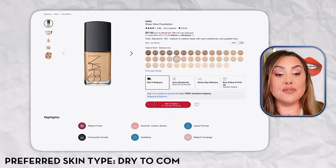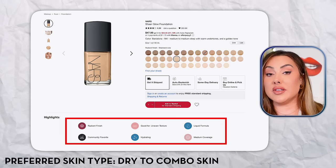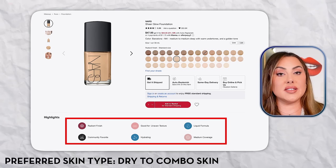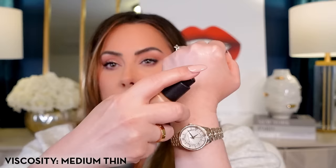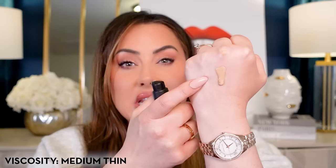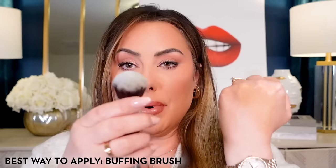The finish is dewy, and the preferred skin type is dry to combination. If you have oily skin, this will be too oily for you. Coverage is medium to full — I'm wearing it today for full glam. The viscosity is medium-thin. To test viscosity, I put a pump on my hand and tilt it — you can see it drips down pretty easily. So I prefer a stippling brush or buffing brush over a sponge for this one.